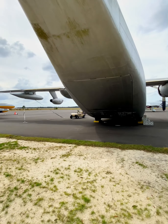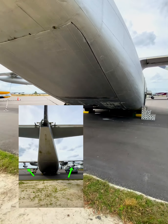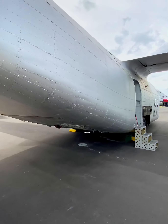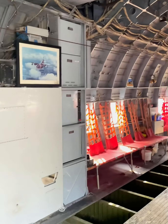Between 1966 and 1969, 184 B models were converted to K models, which added J-85 turbojets to the wing pods like we see on this one. These jet engines increased the C-123's payload weight by a third, shortened its takeoff distance, and improved its climb rate.